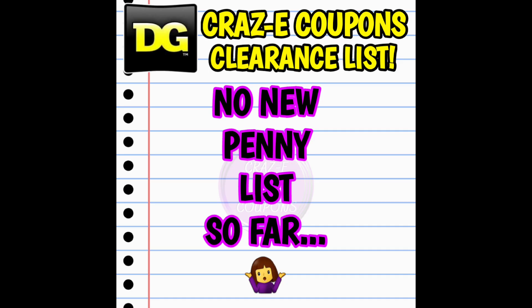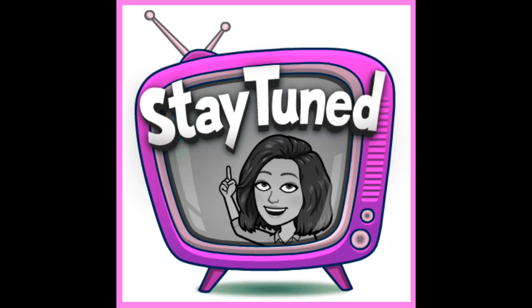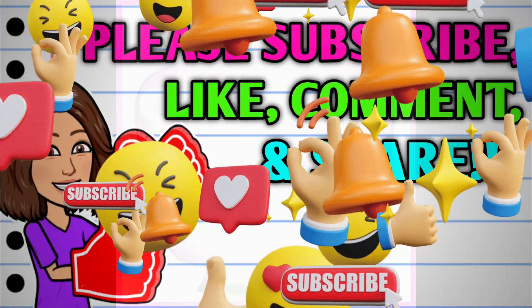And unfortunately, so far we do not have any new penny list for this week at Dollar General. But as always, if anything changes, you guys will be the first to know. So make sure that y'all have those notifications turned on and stay tuned, because I have tons of amazing crazy deals coming at you guys all week long.